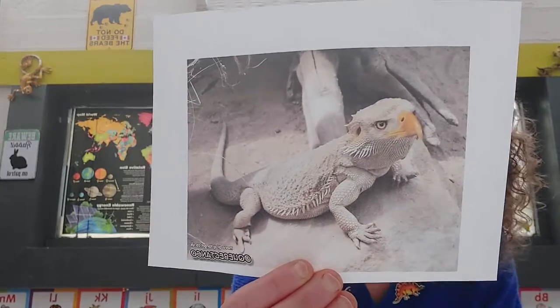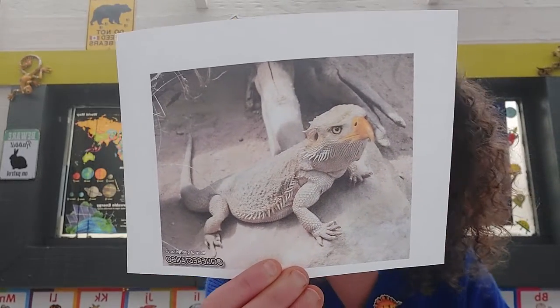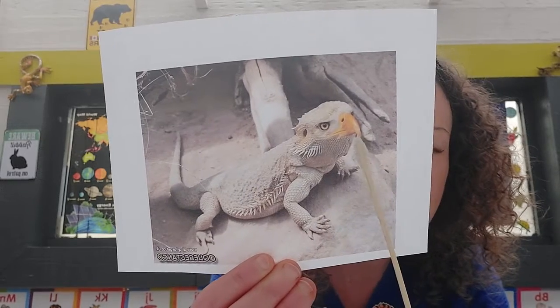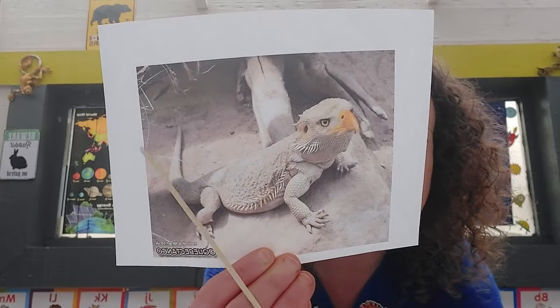I also found another type of lizard - Fin Kelly, you would love this because you love eagles. It's called an eagle lizard! Look at his face, it's just so like an eagle. I suppose that's why they gave him the name. He's super cool, Finn - see if you can draw him an eagle lizard!